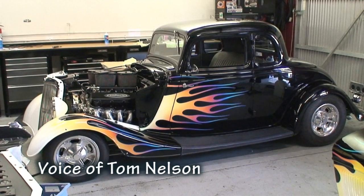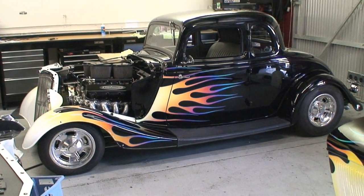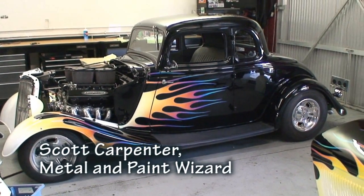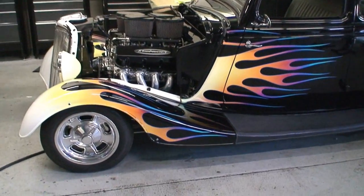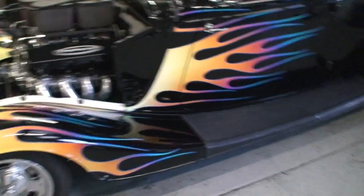Here we are at Nelson Supercars. Tom Stevenson, the owner of this '34, is picking up his car after Scott Carpenter did this nice flame job for us here. We also did a couple tweaks to the motor. Take a look at the flames on this thing.